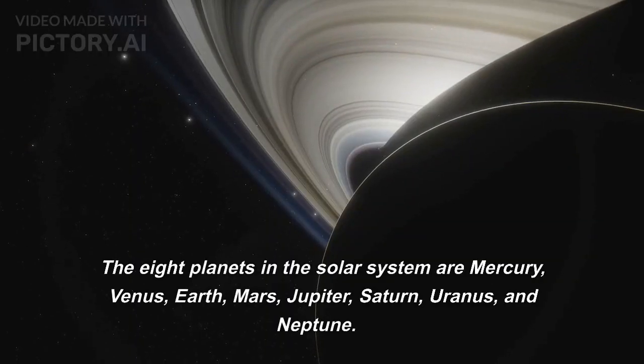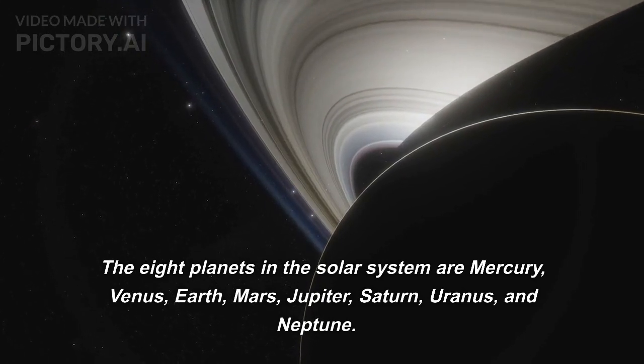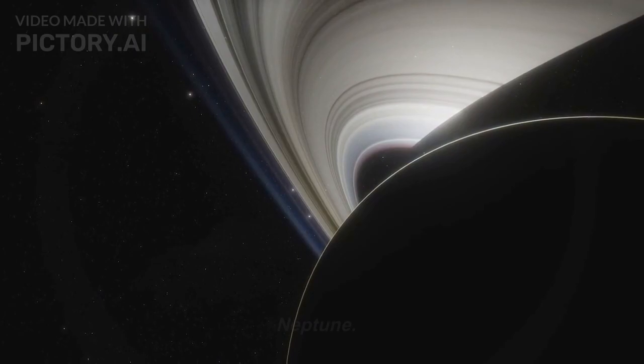The eight planets in the solar system are Mercury, Venus, Earth, Mars, Jupiter, Saturn, Uranus, and Neptune.